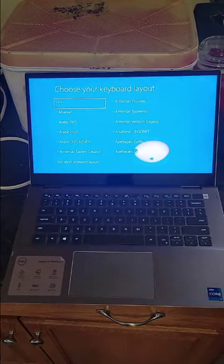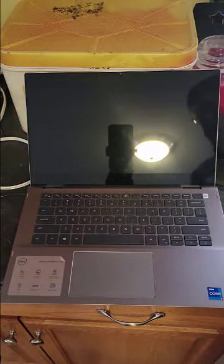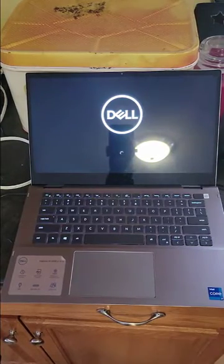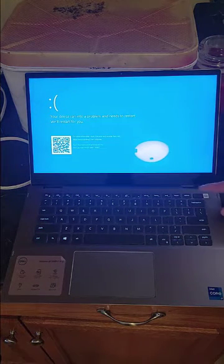I have a computer that came in for a repair and someone said my computer won't boot and I need to access the data. This is what it does - it shows an inaccessible boot device error.